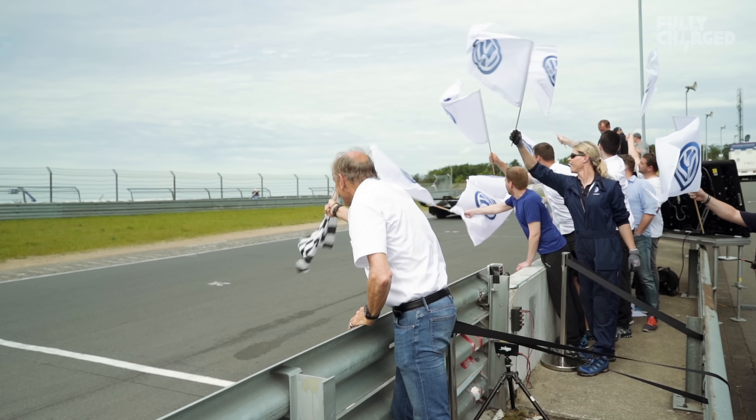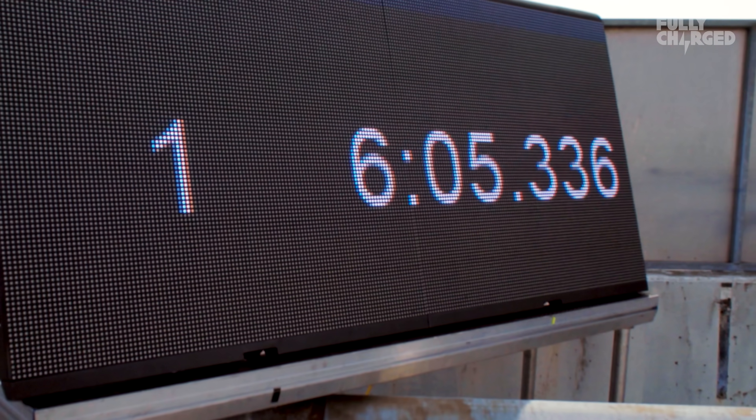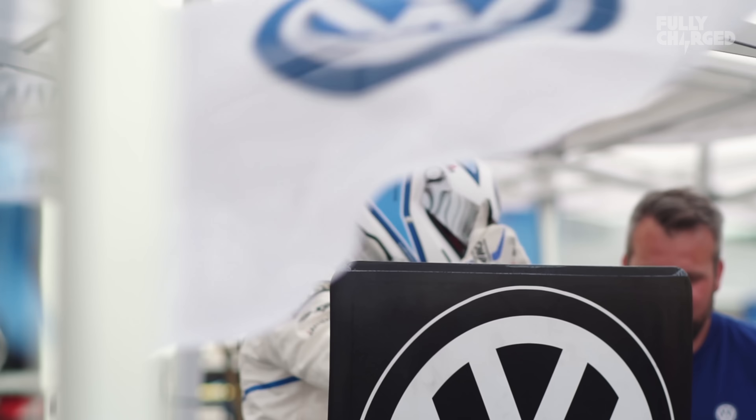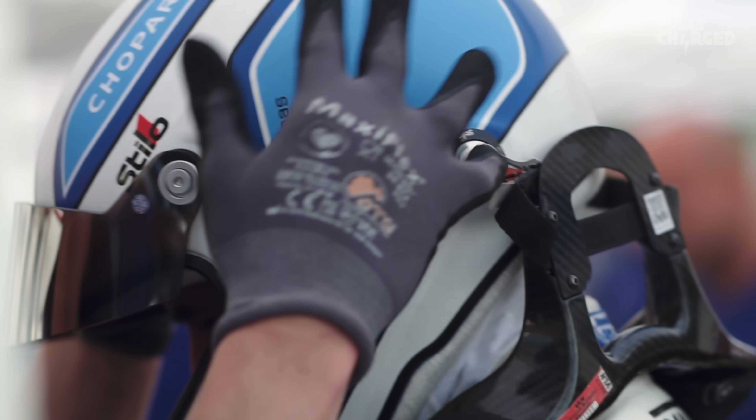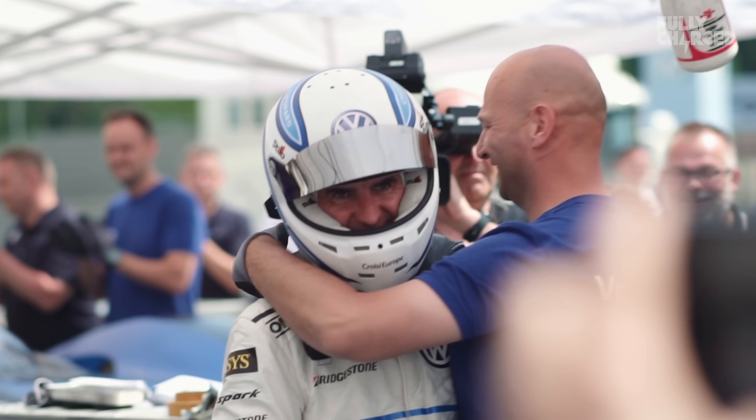He's just done the last lap. He started off today with a 6:25, then went down to a 6:12, then down to a 6:09, then just done a 6:05 — absolutely destroying the record by 40 seconds for the outright electric fastest lap of the Nürburgring Nordschleife.